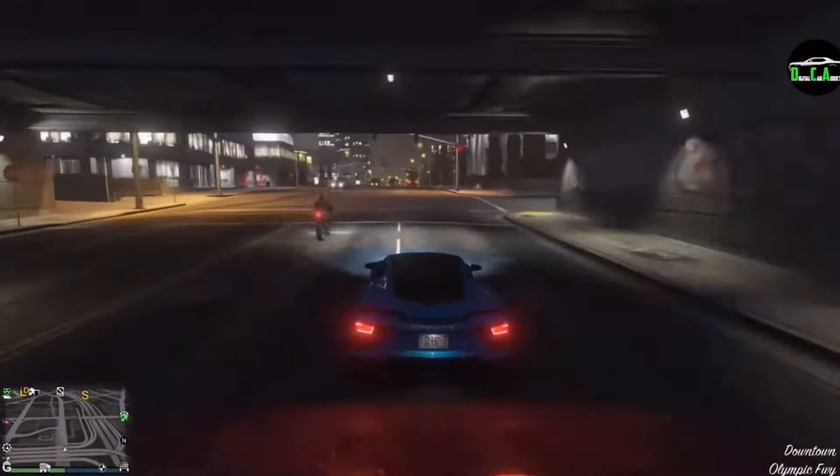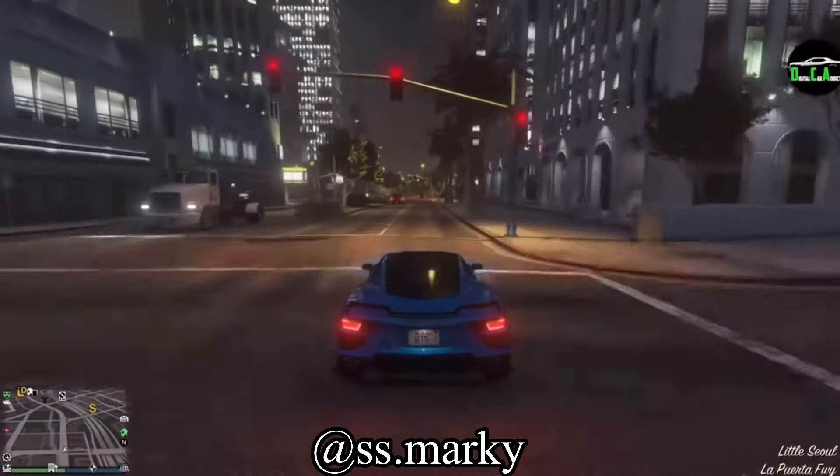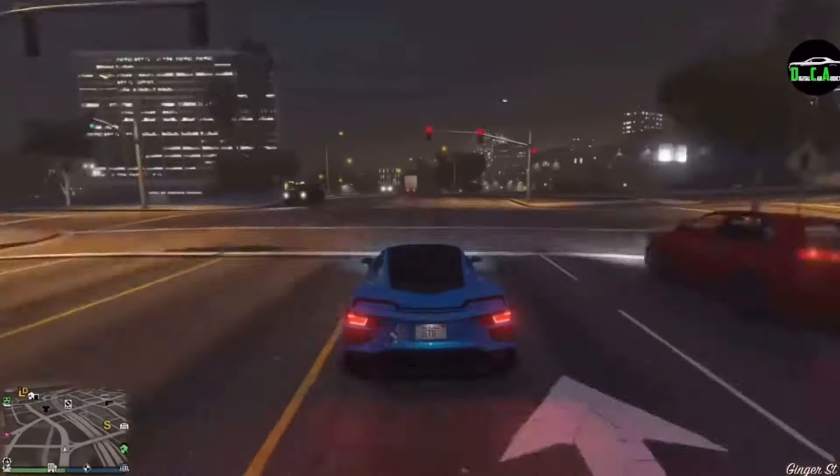Hello, ladies and gentlemen, welcome back to the channel. My name is Giggity, real name is Mark. And in today's video, we are going to be going over the top 10 most realistic looking cars in Grand Theft Auto Online.